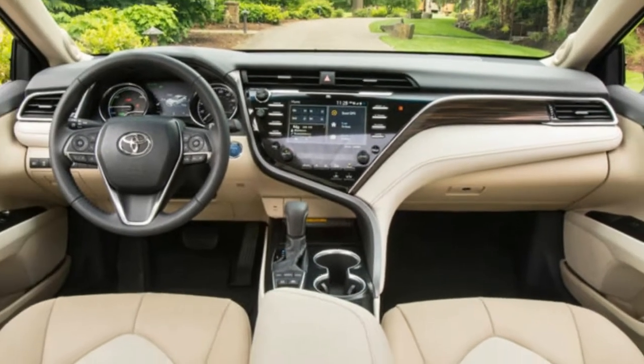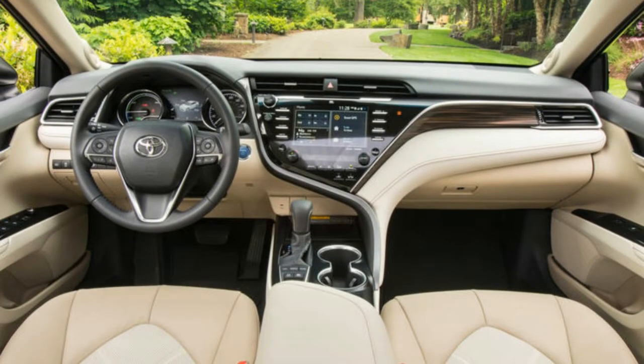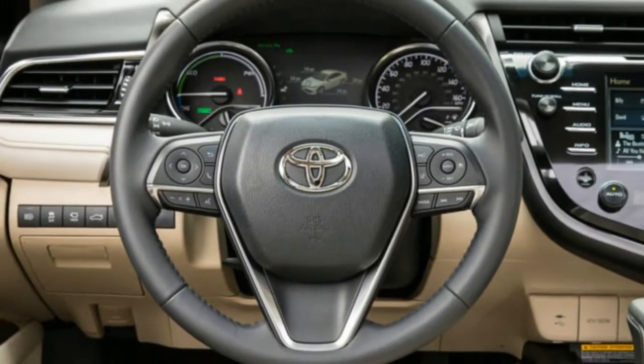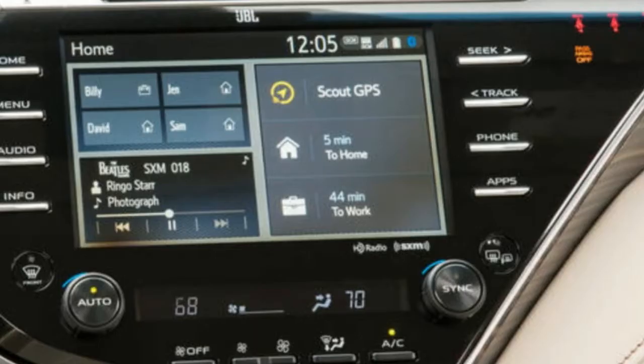The Hybrid LE achieves 52 miles per gallon combined, yet this heavier XLE trim level manages only 44 city, 47 highway, and 46 combined.